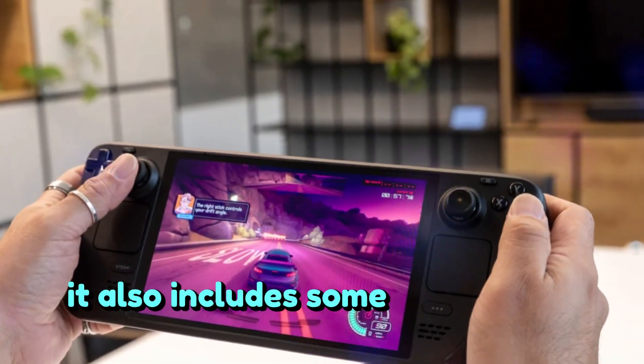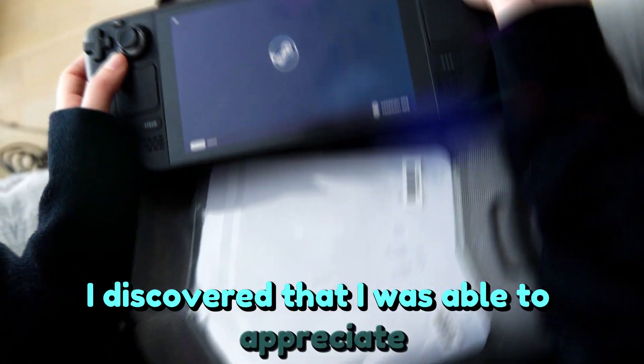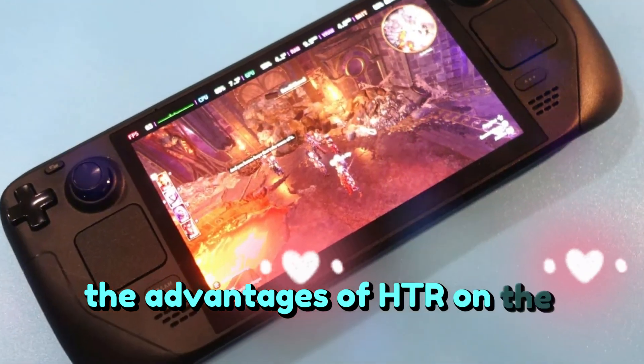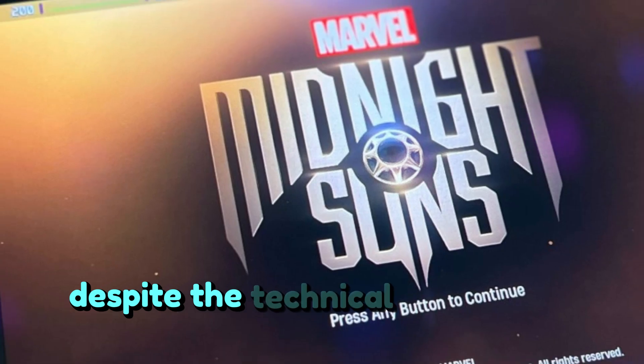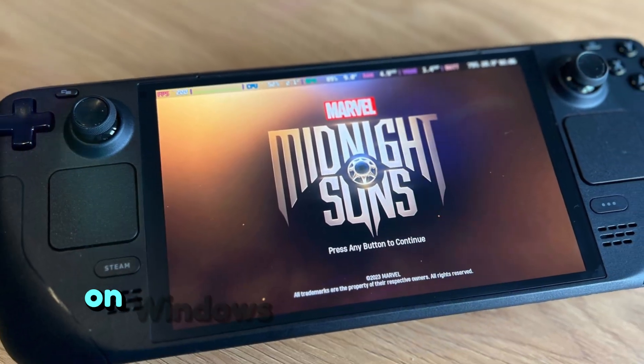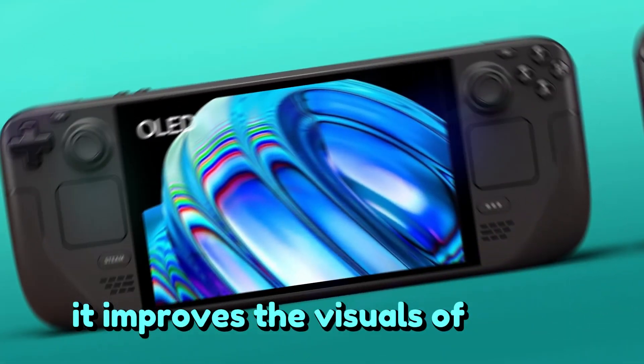It also includes some unexpected improvements in fixing problems with the original Steam Deck. I discovered that I was able to appreciate the advantages of HDR on the Steam Deck OLED much more easily, despite the technical jitters that come with using it on Windows. And why wouldn't you? It improves the visuals of games.